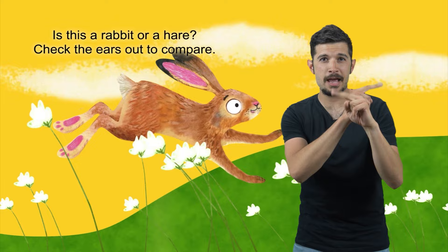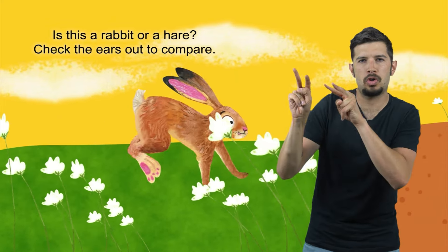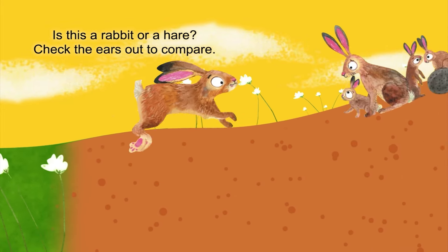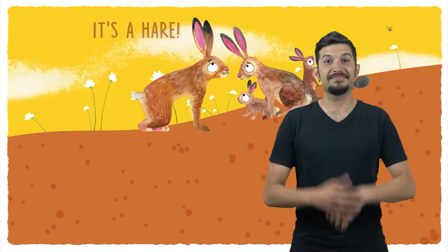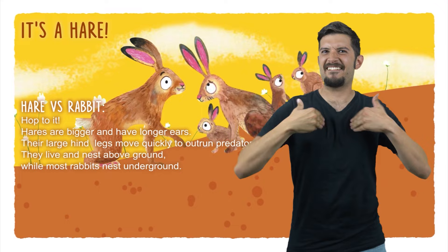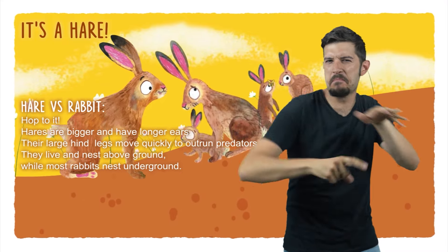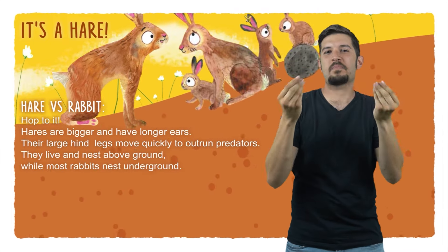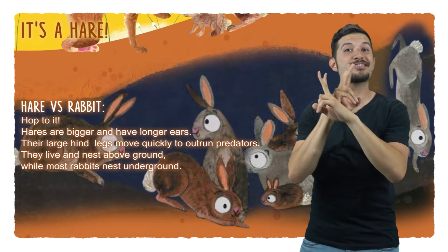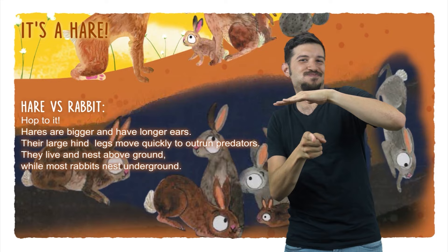Is this a rabbit or a hare? Check the ears out to compare. It's a hare! Hare vs. Rabbit — hop to it. Hares are bigger and have longer ears. Their large hind legs move quickly to outrun predators. They live and nest above ground, while most rabbits nest underground.